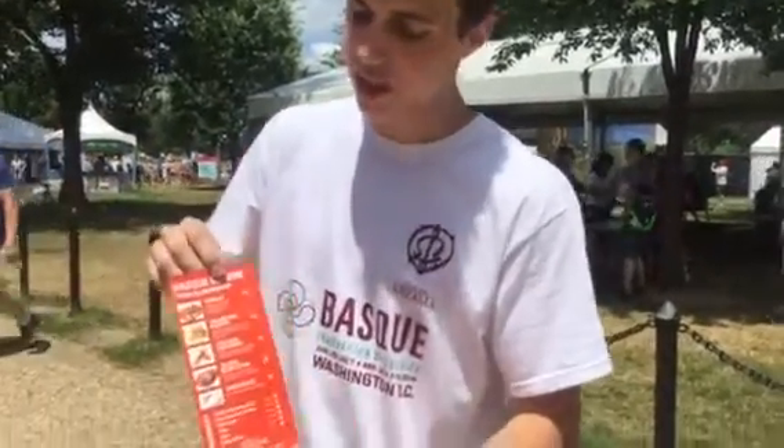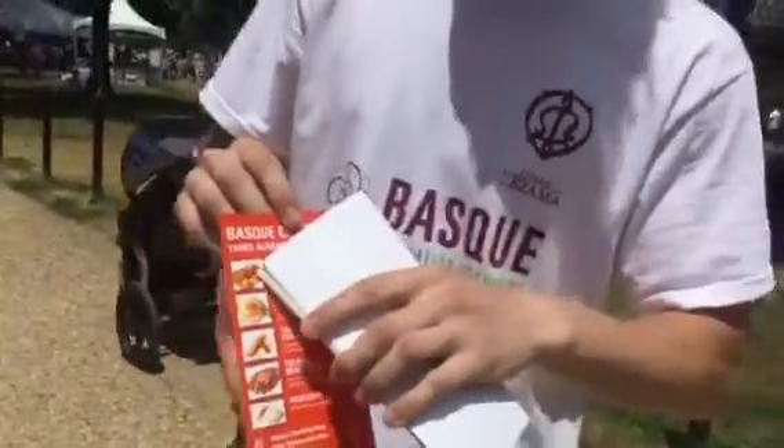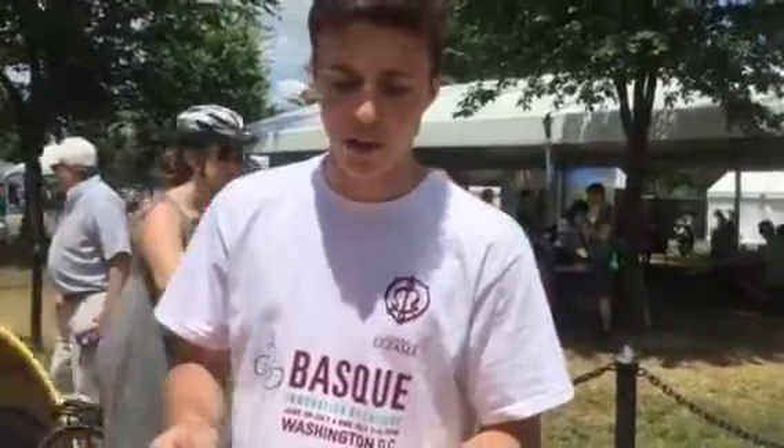Hello, we'd like this young gentleman to explain to you about the Basque food. So we have five dishes. The first one is a stew. It's made with beef, with potatoes, with carrots. It's a very traditional dish from the Basque country.